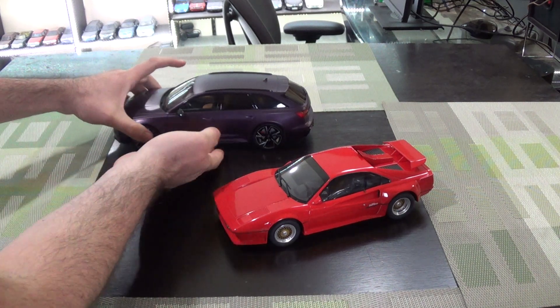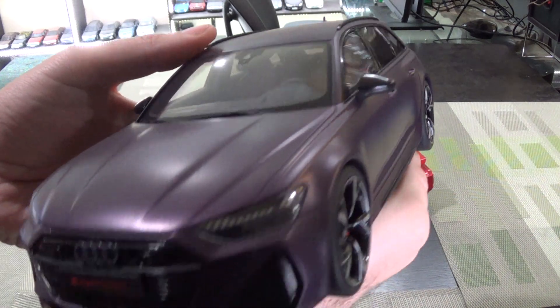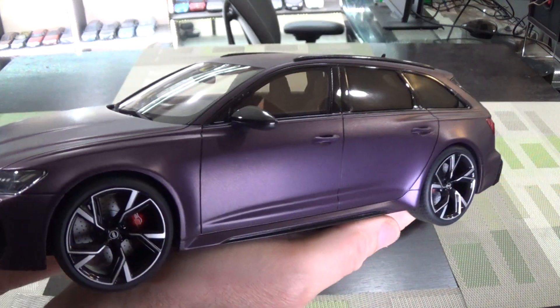Hey everyone, we have a couple new cars in this week. First up, Audi RS6 Avant, which is Audi speak for wagon.